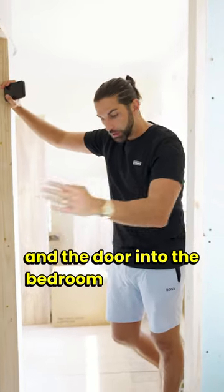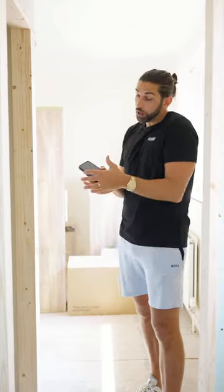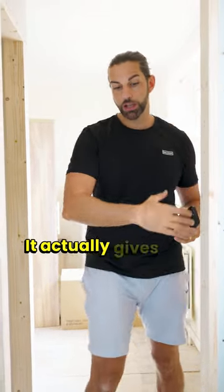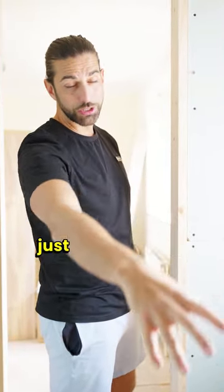It's important to get the ensuite door and the door into the bedroom as close as possible, and ideally occupying the same space. This door will open outwards because even though normally in a family house that's a bit awkward — you could have doors clashing — it actually gives a lot more space for this ensuite, where we'll have the sink, the toilet, and the shower just in that corner.